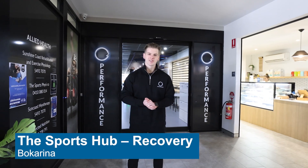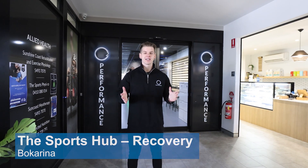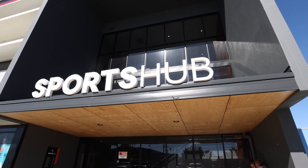Welcome to the beautiful Sunshine Coast Sports Hub, home to a collection of businesses that makes this place a one-stop shop for all sporting teams and athletes visiting the region.